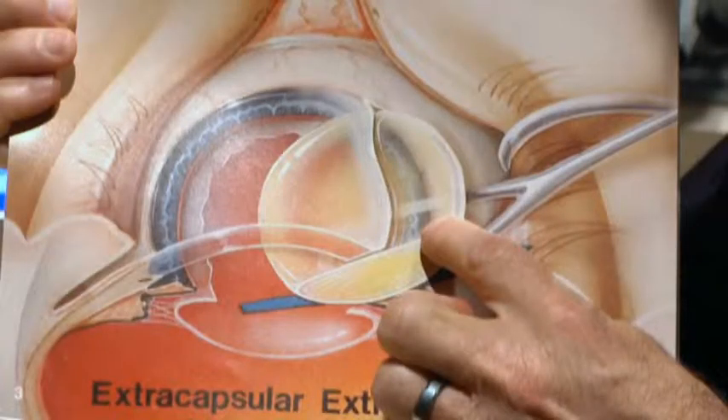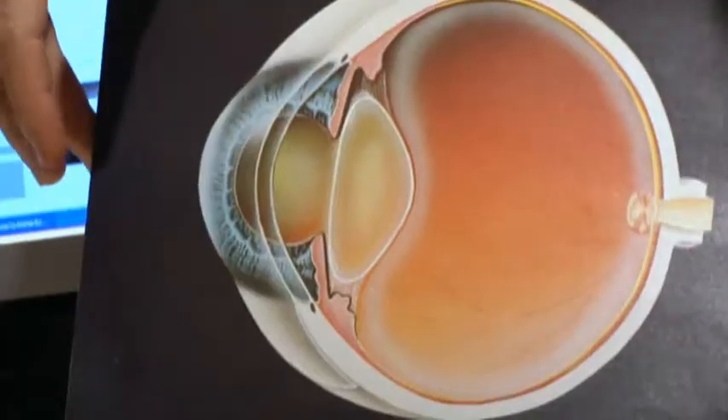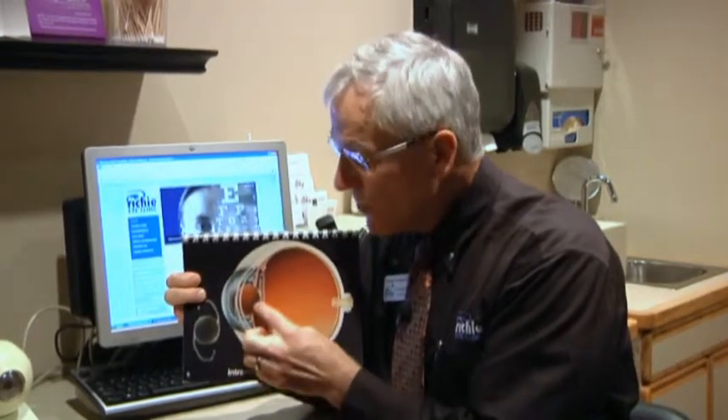So with cataract surgery, we take out the lens because it's yellowed and we replace it with a new plastic lens. What we have done is taken out the yellowed lens and put in a new one. But remember, the lens in the eye is one-third of the total focusing power of the eye. When we do cataract surgery, we are doing a refractive procedure — we're going to change the glasses prescription. We can do it by guess and by golly, or we can do it on purpose. That is what I mean when I talk about refractive cataract surgery.